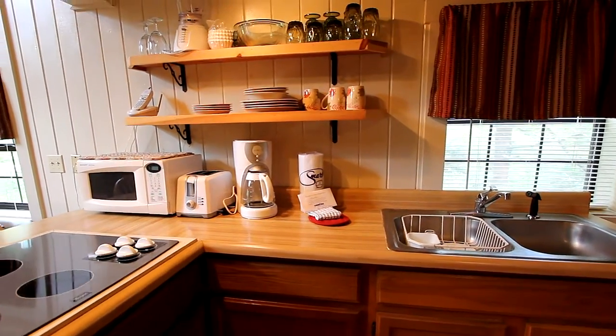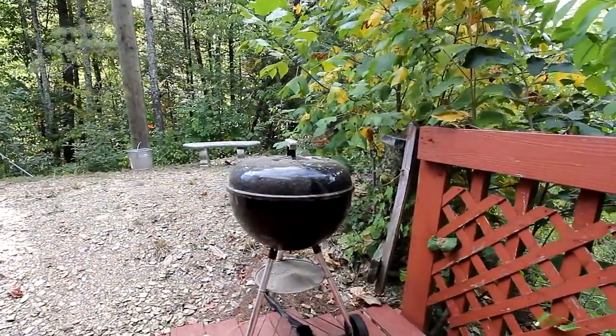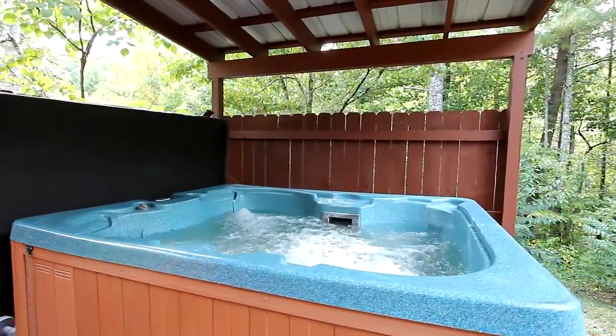And speaking of cooking, prepare your favorite meal on the glass cooktop or grill outside on the large deck overlooking a peaceful creek surrounded by nature. Sit around the fire pit and enjoy the stars, or soak in the hot tub on a covered deck.